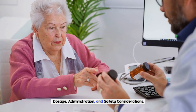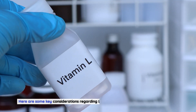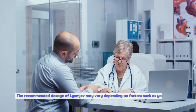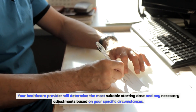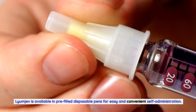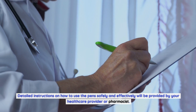To ensure optimal blood sugar control with Lyumiev, it's important to understand the proper dosage and administration guidelines. Working closely with your healthcare provider is crucial in determining the most appropriate treatment plan for your individual needs. The recommended dosage of Lyumiev may vary depending on factors such as your medical history, current blood sugar levels, and individual insulin sensitivity. Your healthcare provider will determine the most suitable starting dose and any necessary adjustments. Lyumiev is available in pre-filled disposable pens for easy and convenient self-administration, designed for accurate dosing and precise insulin delivery. Detailed instructions on how to use the pens safely and effectively will be provided by your healthcare provider or pharmacist.